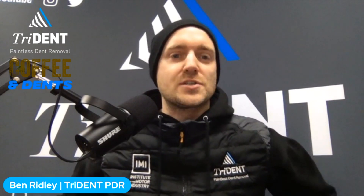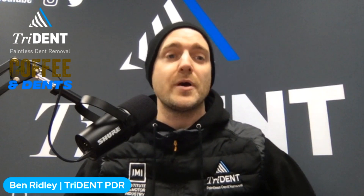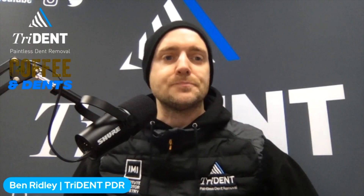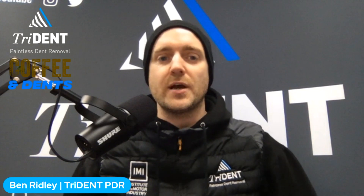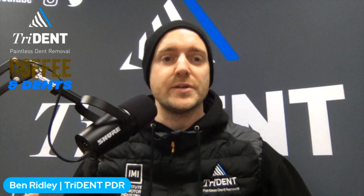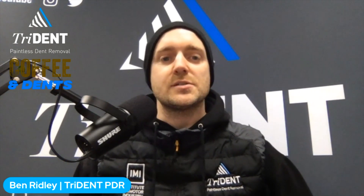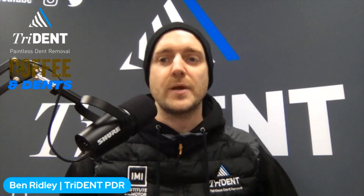We're back and I want to make these Coffee and Dents sessions far more engaging, so we've got a nicer setup. The video quality and sound quality are going to be better. From the title of the show, we're going to chat about how much dent removal costs and how we go about pricing your damage. As always, we're here to be as transparent as possible, so I'm going to show you behind the scenes of our estimating software.